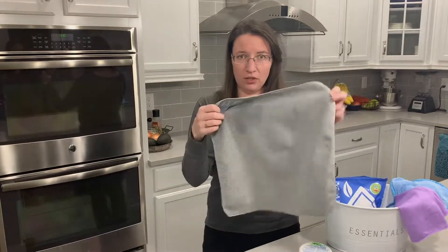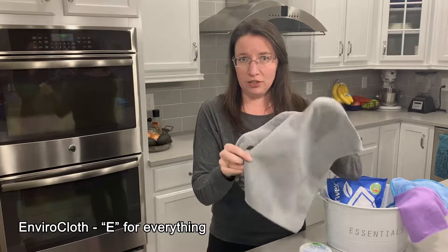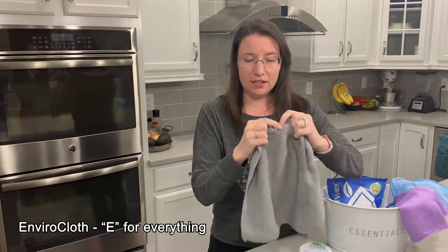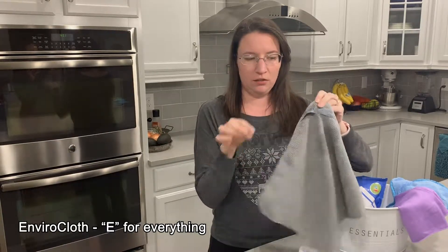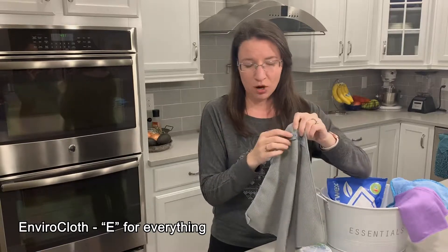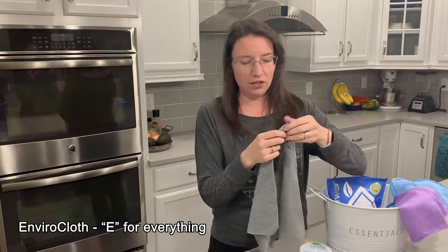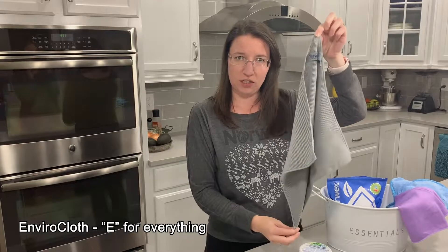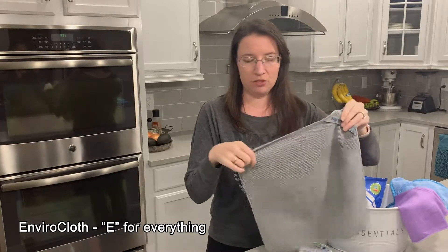The first one is our beloved Envirocloth. Now you might think this looks like any other microfiber cloth that you find in stores, but there are three things that make it extra special. The first is the size of the fiber. To be considered microfiber it has to be one-sixth the size of a strand of hair, which sounds small. Norwex microfiber is actually one-two-hundredth the size of a strand of hair.